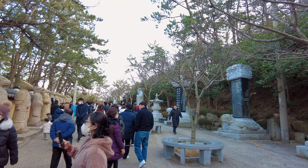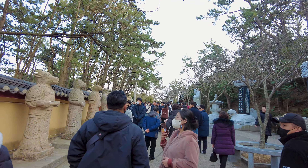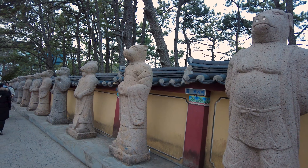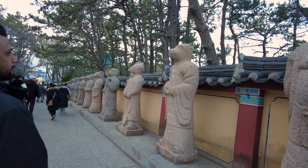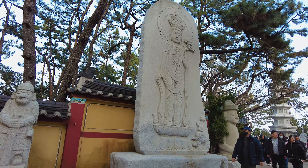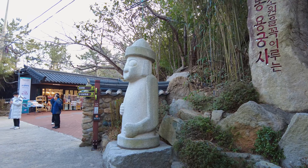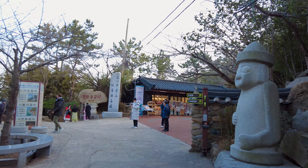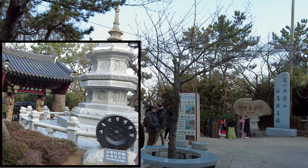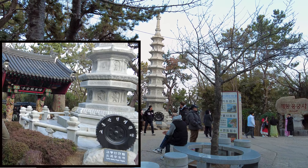As we moved forward, we entered the sacred area, home to the 12 mystical creatures of the Chinese zodiac, each representing a different year in the calendar. There are other statues and carved stone. At the end of these creatures, there is a pagoda, and at its base, there is a tire for traffic safety prayers.